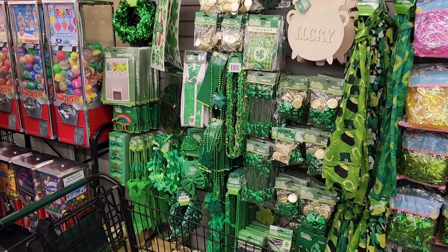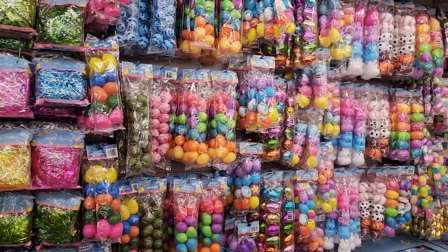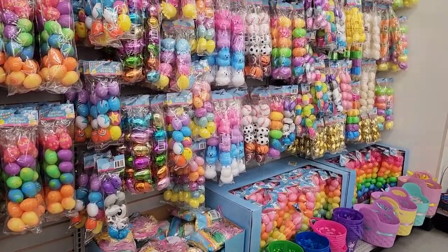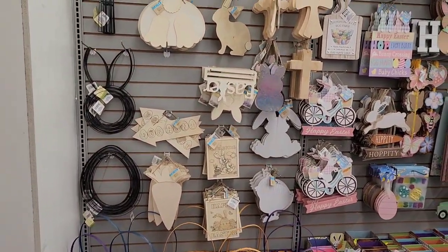They've kind of moved the St. Patrick's Day stuff over into a corner now, but look at all the variety of plastic Easter eggs — like a whole wall of them — and then ahead there's some more Easter decor.